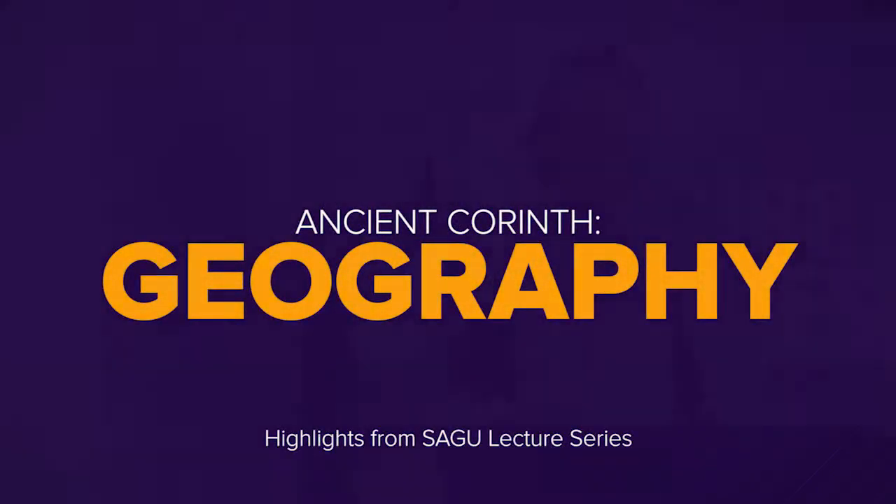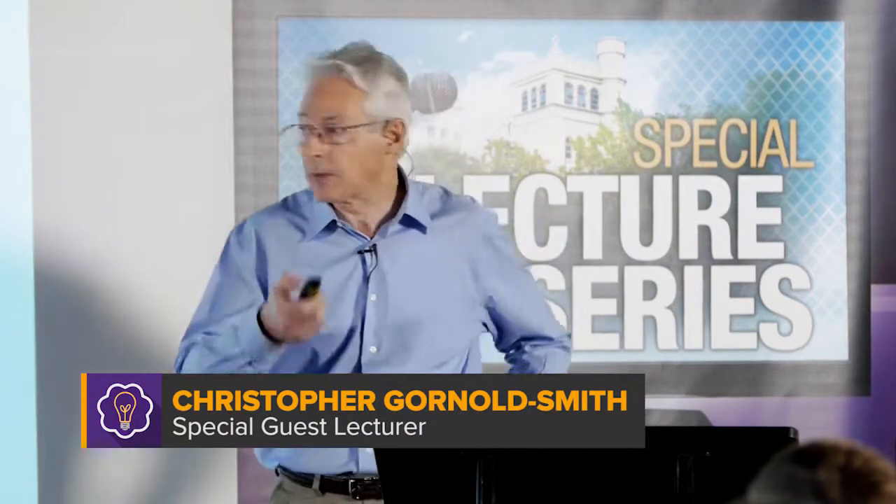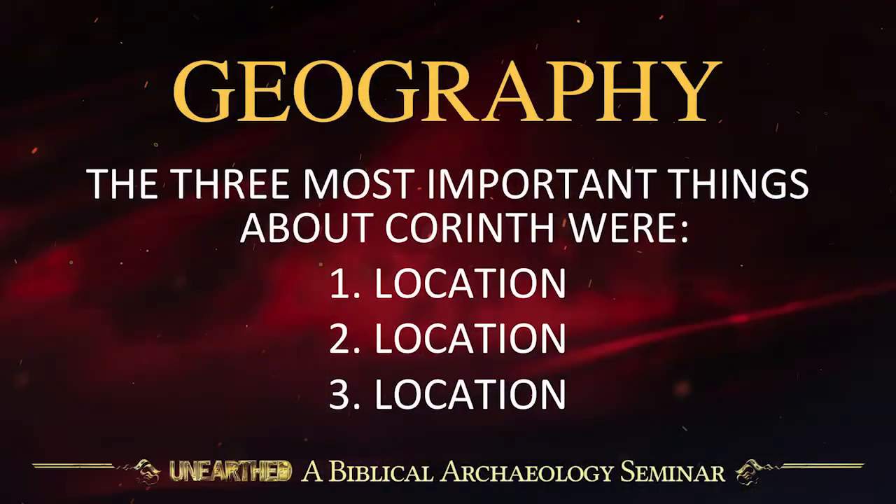Let's start with geography. We cannot understand the history or the archaeology of Corinth without first understanding its geography. And the three most important things about Corinth were location, location, and location.